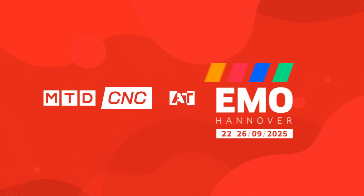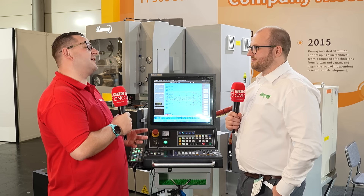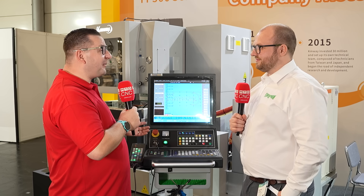When a new machine comes to market, how do you know the service and support will be there from day one? We're here with Andrew to find out. Andrew, we're currently stood here in front of a new machine to the UK market from you guys at Eurospark, so tell me all about it.